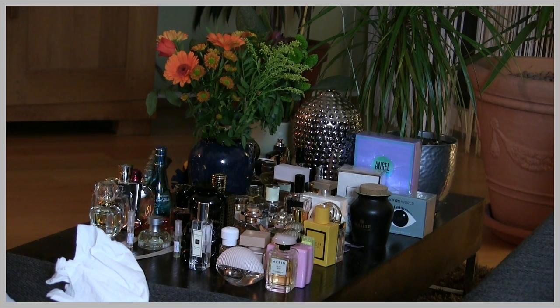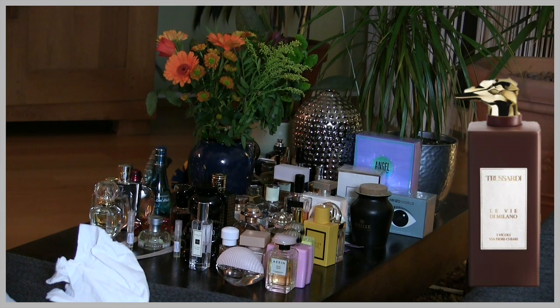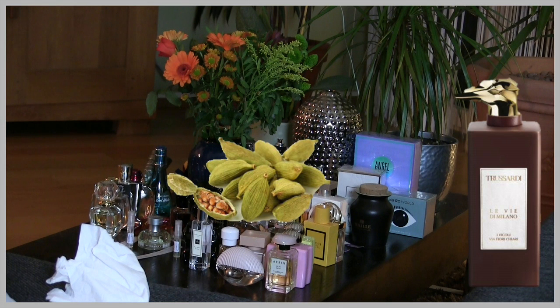The next perfume I want to speak about is I Vicoli Via Fiori Chiari by Trussardi. Fiori Chiari means 'the clear flower.' This is again unisex and came out in 2020. This is an aromatic, warm, spicy, oriental fragrance. I get cardamom in the top notes — I like very much how cardamom smells. It has such a beautiful aroma even as a single note. I have smelled it in the kitchen and in general I like cardamom perfumes, as long as they don't go totally masculine.